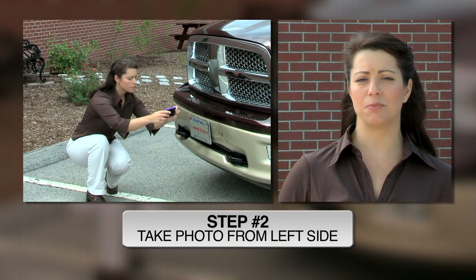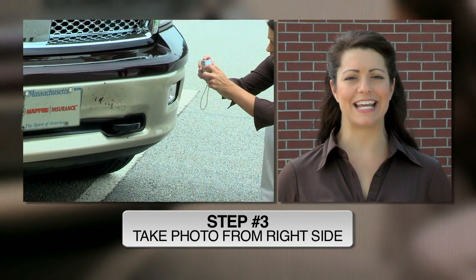Next, move to your left and take a digital picture of the damage from that angle. Then, move to your right and take a similar photo.